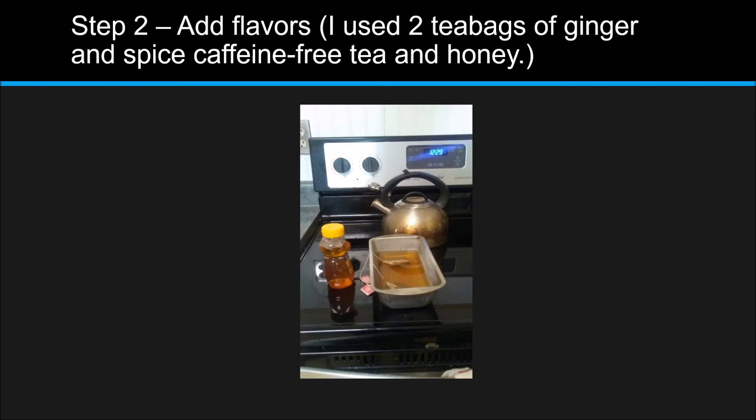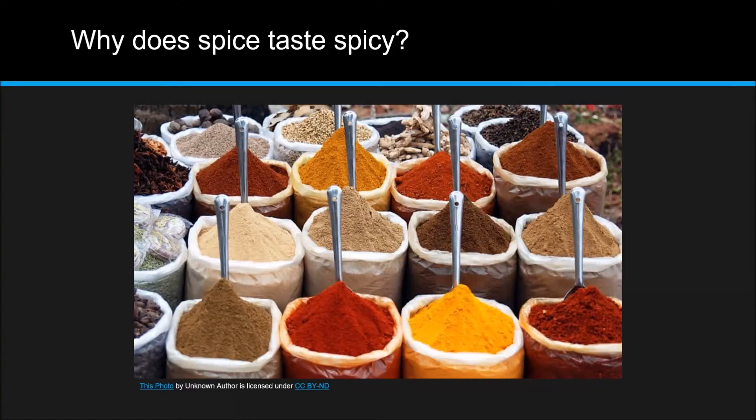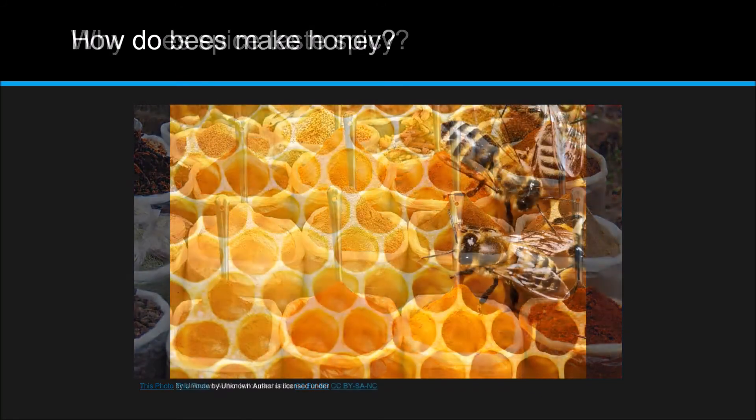Step two: add flavor. I put my hot water into a pan and added some ginger spice tea bags. You could use another kind of tea, hot cocoa powder, or milk and sugar. I'm using honey to make it sweet since it is dessert. You could experiment — what tastes the best? Does it take longer if you add milk? This leads me to so many scientific questions: Can I grow ginger in my garden? Why does the spice in it taste spicy? How did bees make the honey? Can you ask too many questions?